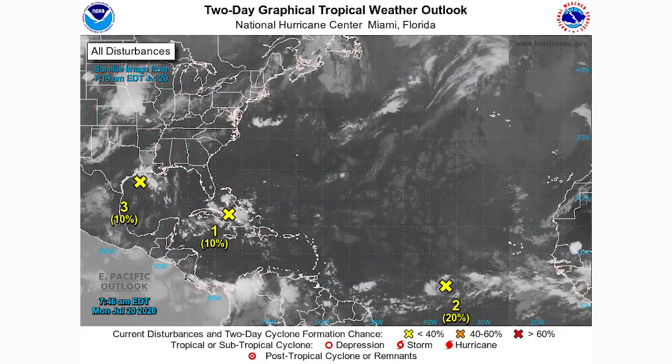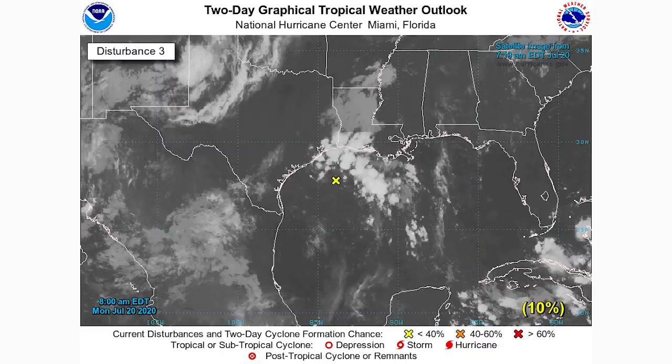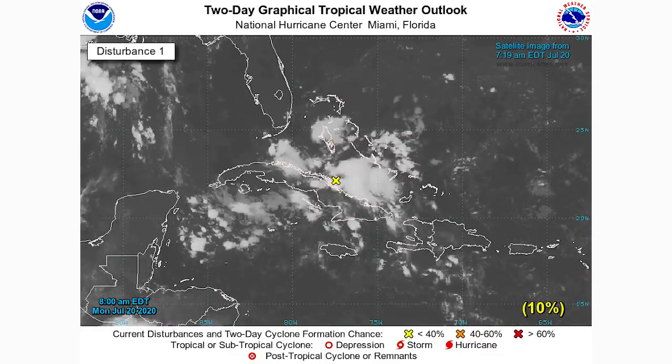We're taking a look at all three of our tropical invests right now. We have one near Texas and Louisiana — this one is just an area of thunderstorms and is probably going to fizzle out. I highly doubt it will even become a tropical depression, so we can rest easy with that one. Some heavier rain and thunderstorm activity for Louisiana and Texas is the most you can expect.